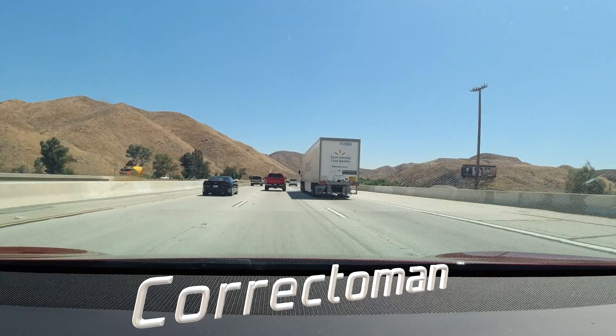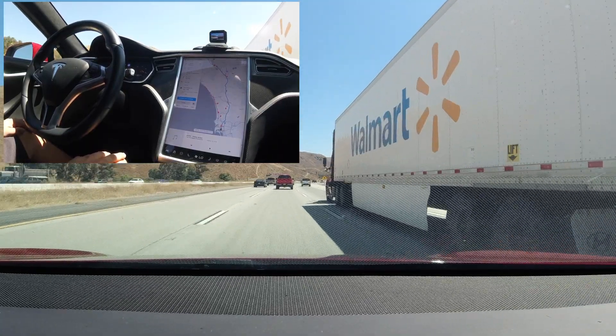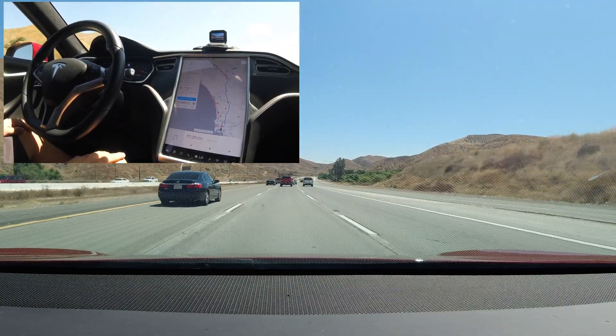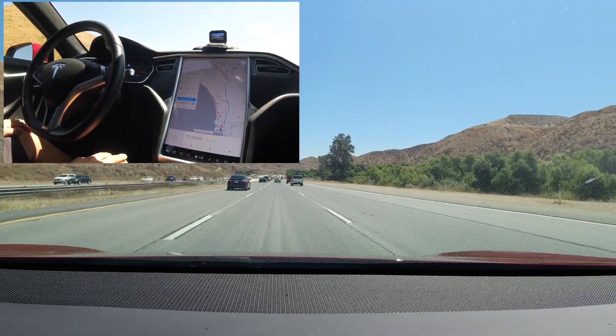Reddit user CorrectoMan wanted to see how the new update does next to truck trailers. We are in the number two lane next to a big rig pulling a trailer with our speed at 70 miles per hour. The car didn't move out of the center of the lane and the steering wheel stayed straight the whole time. There was no ghost braking and no attempt to slow down or move away from the truck — it stayed in the middle.